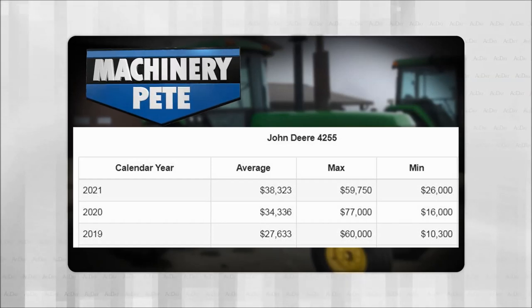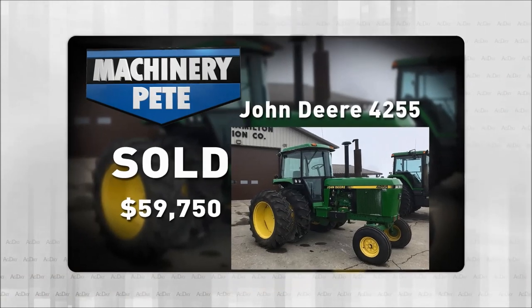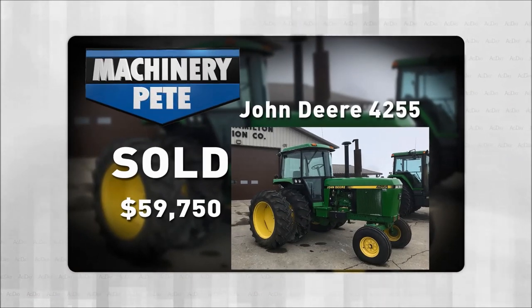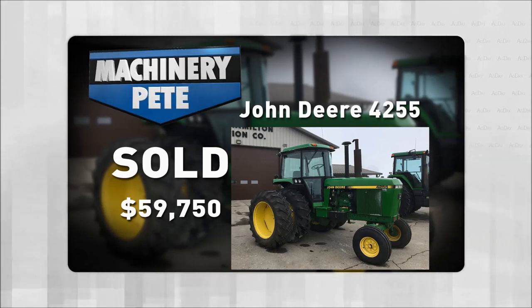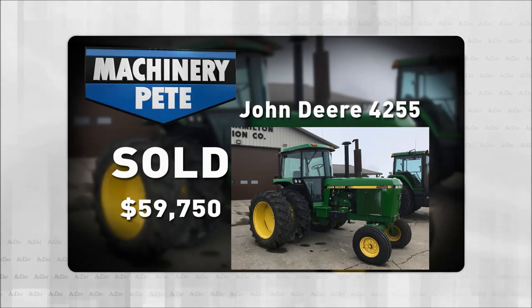So far this year the highest auction price was $59,750. Here's a picture of it — this sold March 9th at an online auction in Dexter, Minnesota by our friends at Hamilton Auction Company. It's a '92 model, two-wheel drive, only 456 actual one-owner hours on it. Again, $59,750.